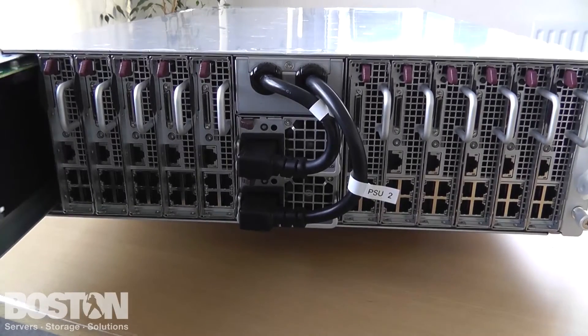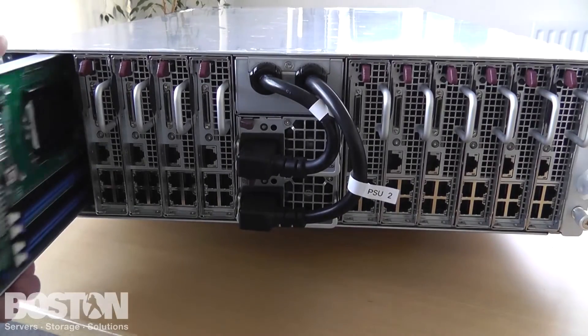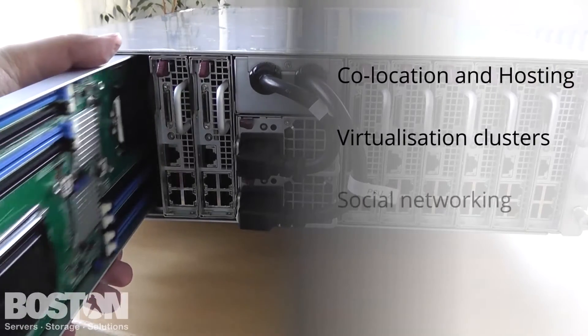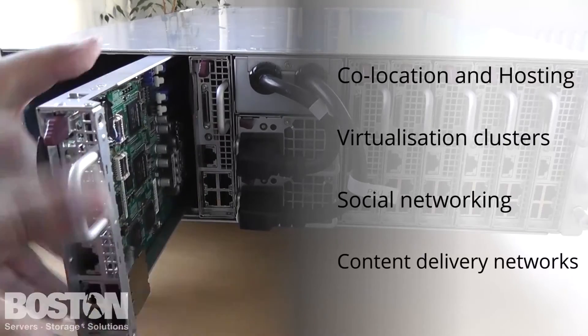All of these features make this an excellent fit for a variety of applications, including co-location and hosting, virtualization clusters, social networking, and content delivery networks.